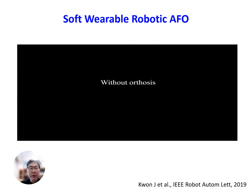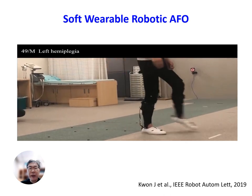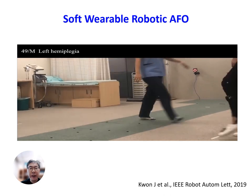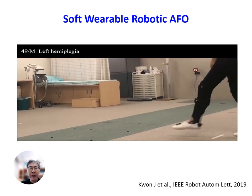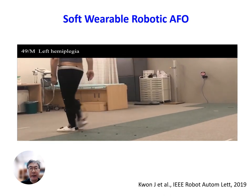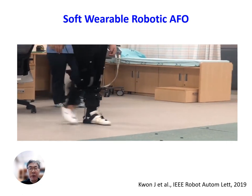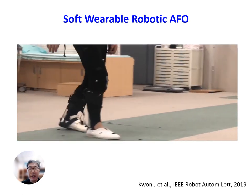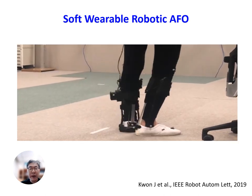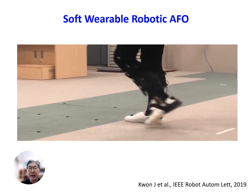This is the video of a male patient, 49 years old, with left hemiplegic stroke, walking without the AFO. As you can see, there is foot drop and dragging of the left side. When the patient wears the soft AFO with actuators activated, foot drop was corrected and appropriate plantar flexion was achieved at the proper moment during the gait cycle.